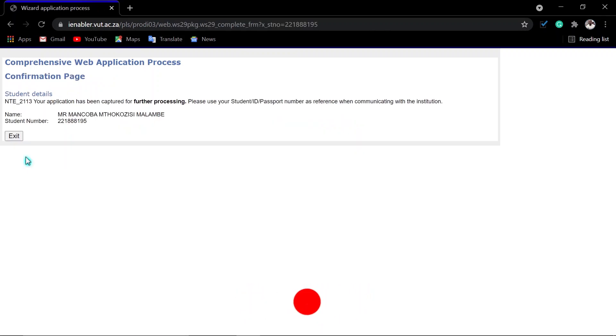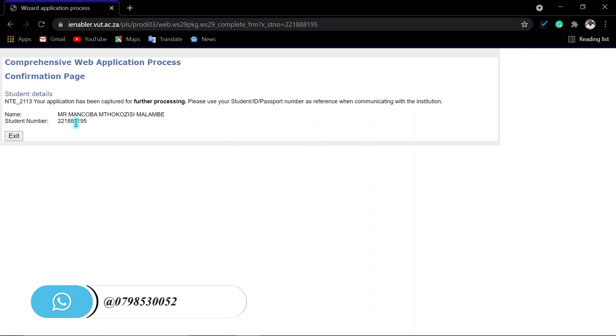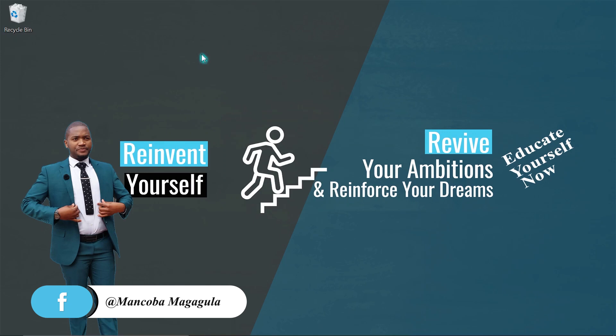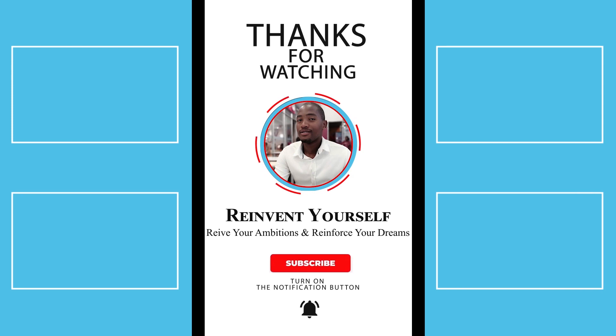After uploading all your documents, click 'Complete Upload.' Just like that, your application has been received and captured for further processing. Please use your student number, ID, or passport for any reference when communicating with the university — make sure you do not lose your student number. That's it — you have applied at Vaal University of Technology! If you have any questions or need assistance with the application, please do not hesitate to contact me. My contact details are in the description of this video below. Good luck with your applications and take care of yourselves.